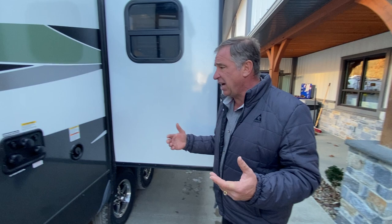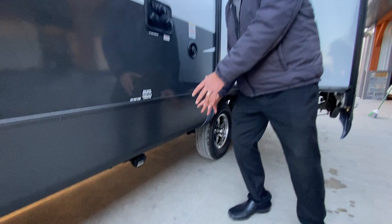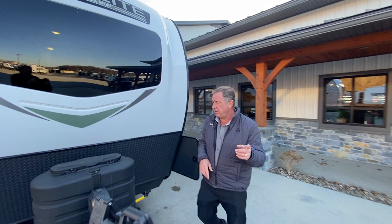As we come down the side, we've got our black tank flush, city water fill, our winterizer station, satellite, and cable — it's all located here. We have all of our low-point drains and sewage located right here as well. And we have the secondary slide-out. Remember, this is a 25SRK — it has two slide-outs. We're going to go inside and see how impressive this new floor plan is.